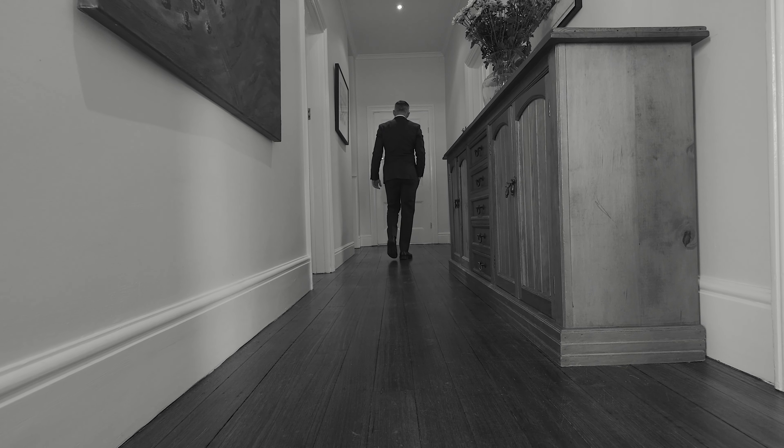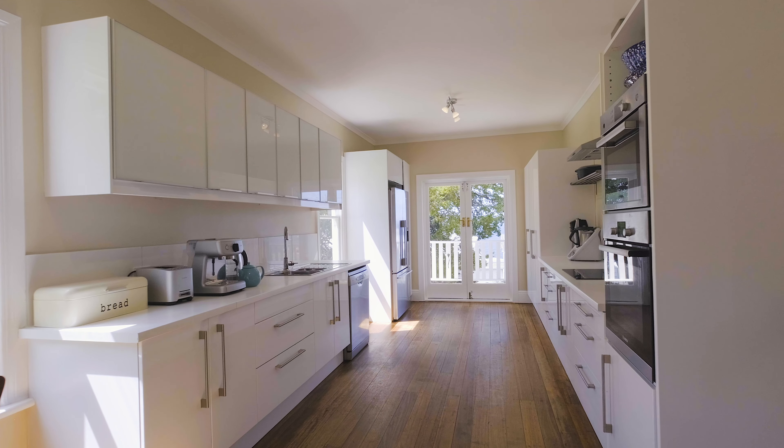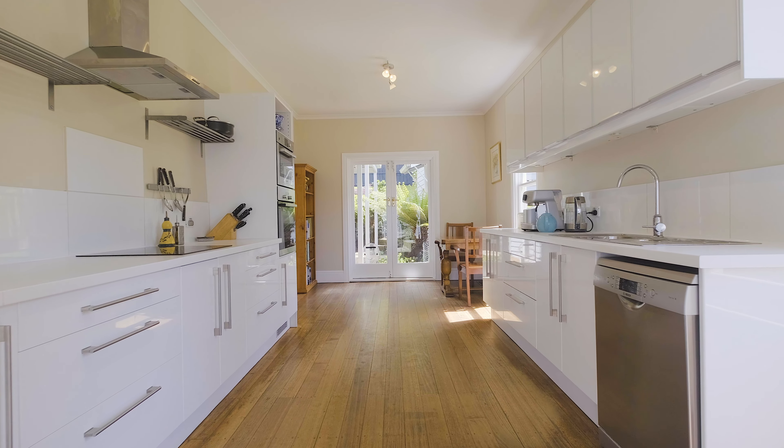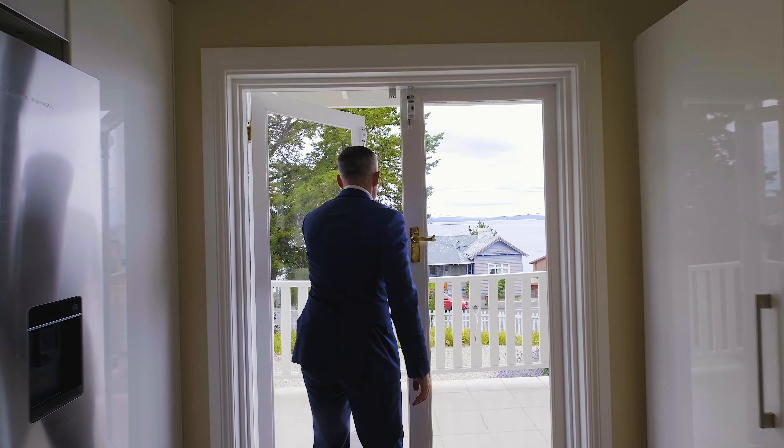I'm certainly excited about the property I've got to introduce you to today. I'm at 837 Sandy Bay Road, a beautiful home in a premium address. Come with me and let's take a look.